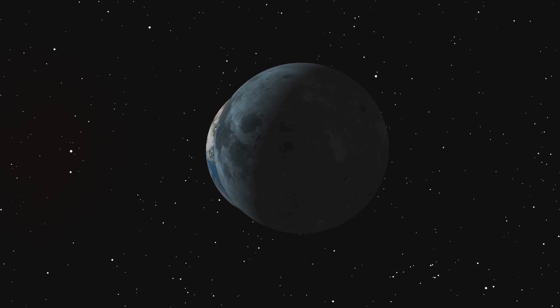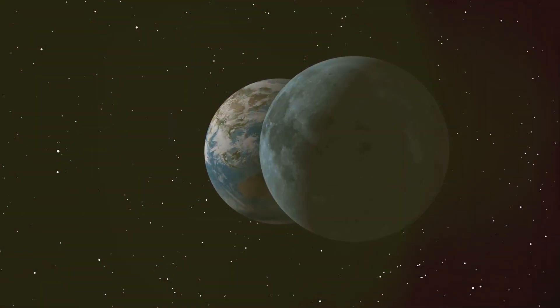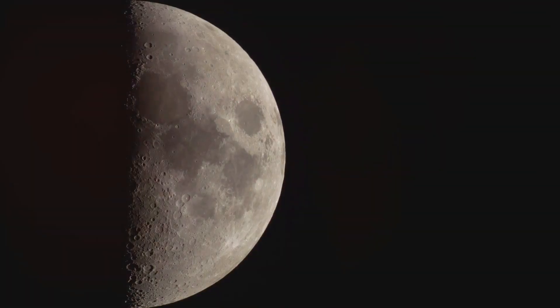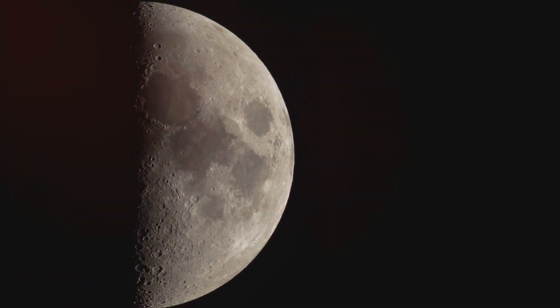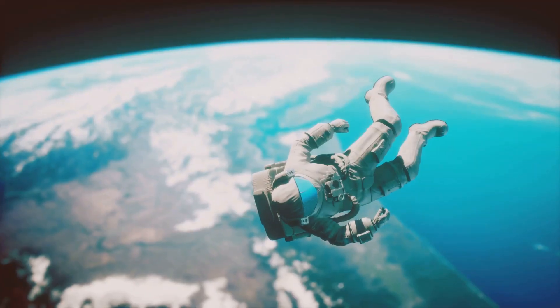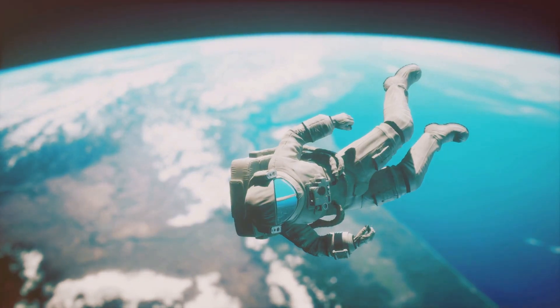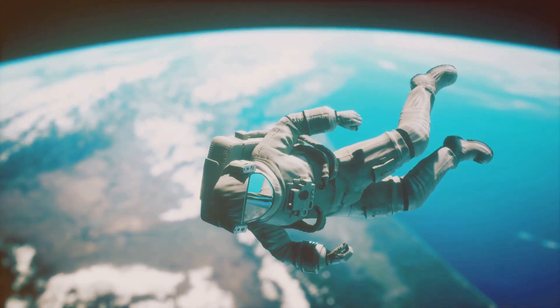Let's take the example of the moon orbiting the earth. The moon is far less massive than earth, but it's also much closer to us than any other celestial body. This close proximity means that even though the moon's mass is small, it still exerts a strong gravitational pull, strong enough to keep it in orbit around the earth. In essence, gravity is a tug of war between mass and distance — a delicate balance that keeps the universe in motion and life as we know it possible.